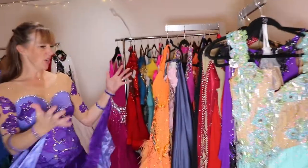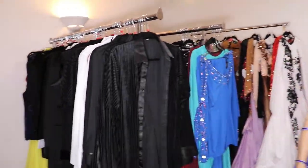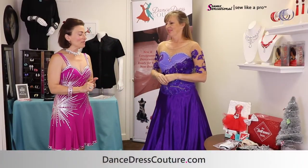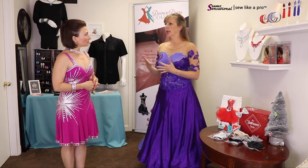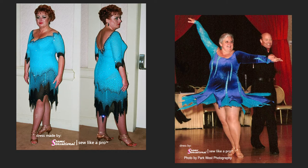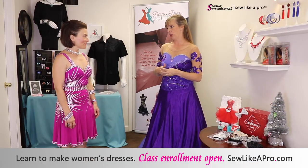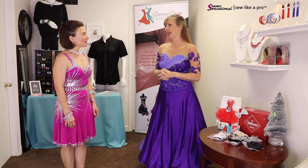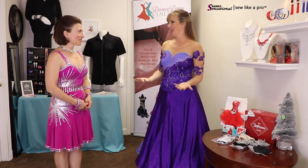We have a couple hundred dresses in inventory right now. The turnaround time really depended on the dress — larger sizes actually sell much quicker, anything size 10 and above, because we have so many more dancers that size. Usually within a year we'll have movement on a dress, and then if we don't, we'll renegotiate with the consignor. We opened our shop in February, then March came and we got shut down due to COVID, so it's been a bit of a transition this year.